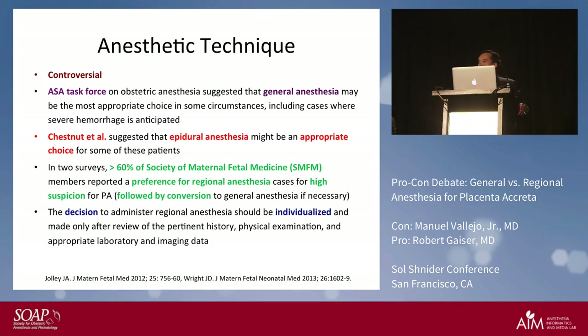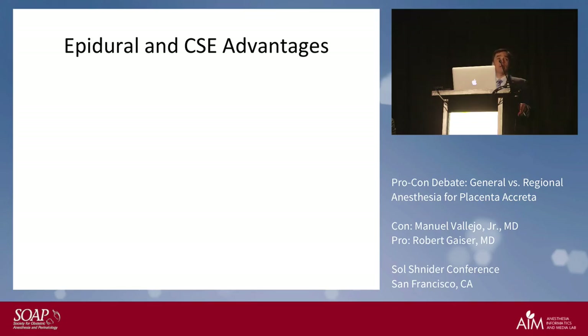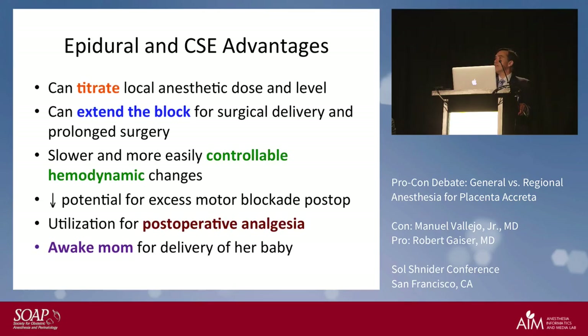The advantages of epidural or combined spinal-epidural include the ability to titrate the local anesthetic, extend the block if needed, a slower and more easily controllable hemodynamic profile, decreased potential for motor block post-operatively, utilization for post-operative analgesia, and an awake mother who is present for one of life's most memorable occasions — the delivery of her baby.